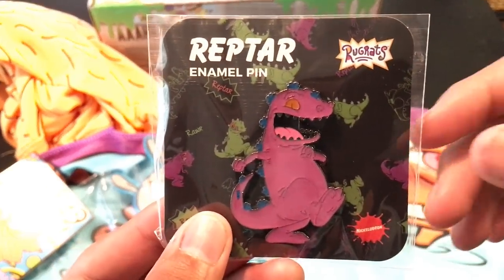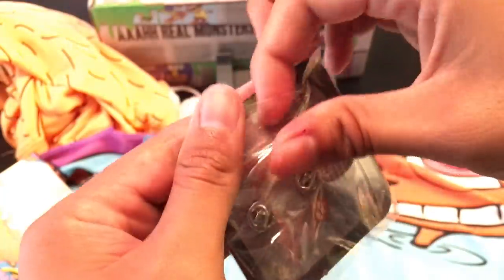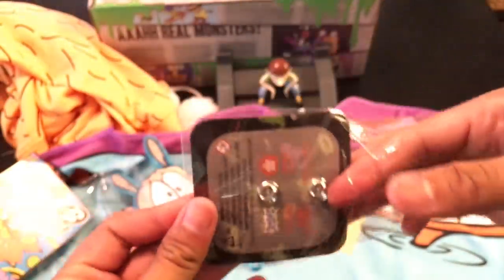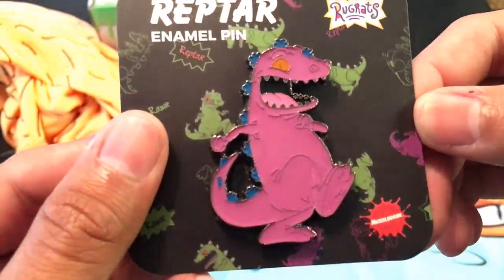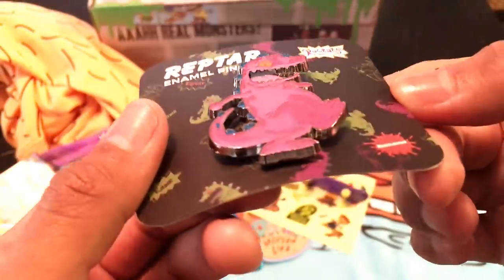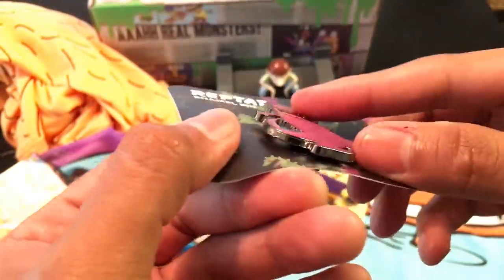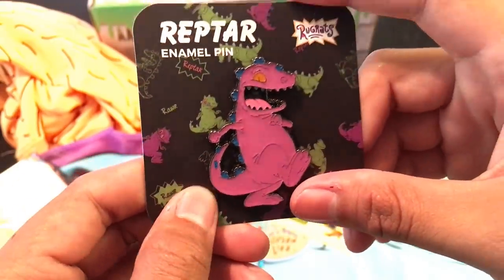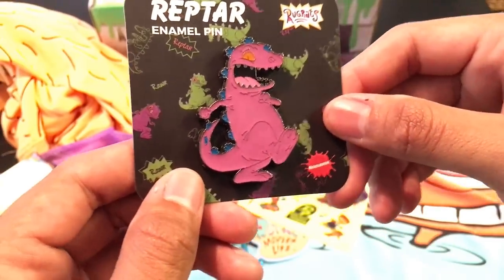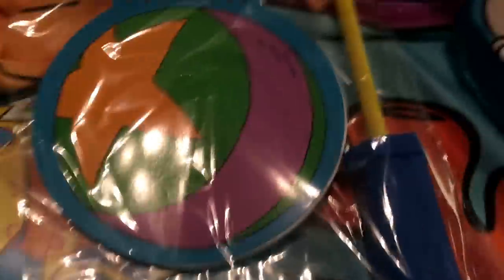The next item we have is the Reptar enamel pin. This is really cool because it's a metal pin — it's purple, a purple Reptar, which is kind of unique. I don't think I've seen a purple Reptar merch item besides the chocolate that we had. It's like a heavy-duty, nice-quality enamel pin with silver on the back. It's a good size for a jacket, backpack, or bag — pretty awesome pin. Probably one of my favorite things.